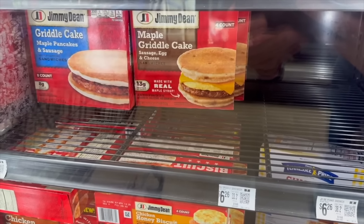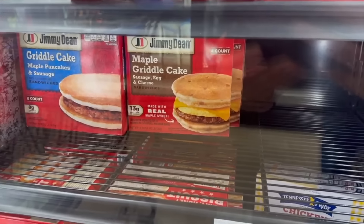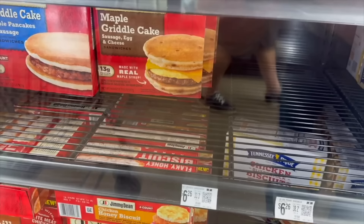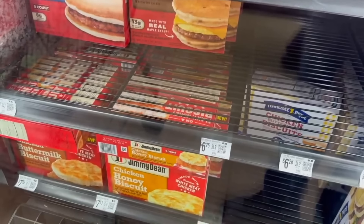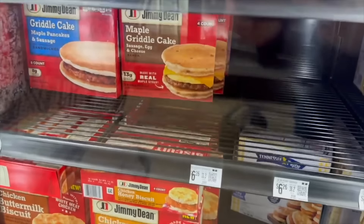We have such a deal today on the Jimmy Dean griddle cakes. These are $6.26 each. We have a rebate over on MyPoints for $12.40 back when you buy two — that's 1,190 points. Assuming you get a $25 gift card for 2,400 points, it's going to make it 12 cents for two, or six cents each. Awesome deal.